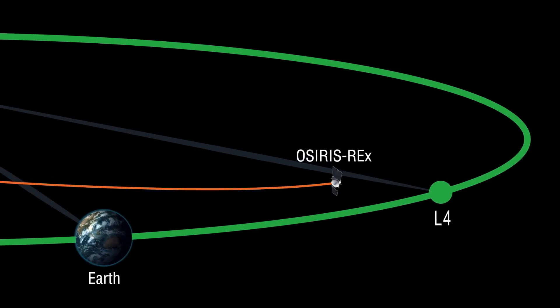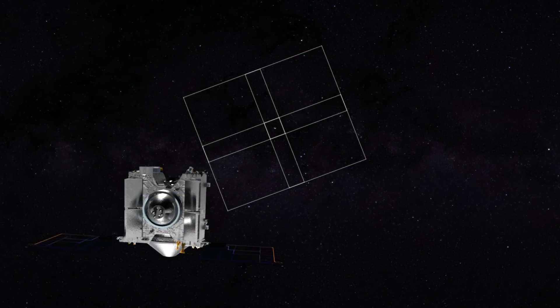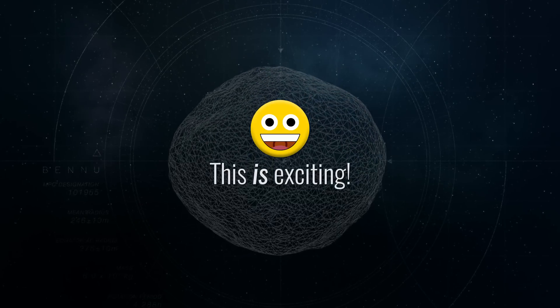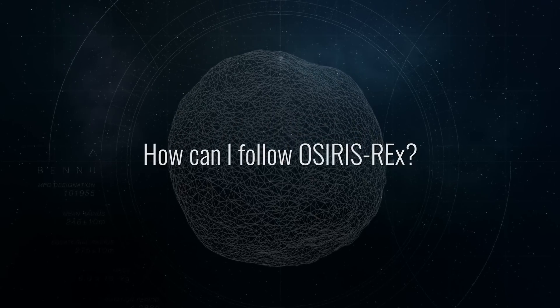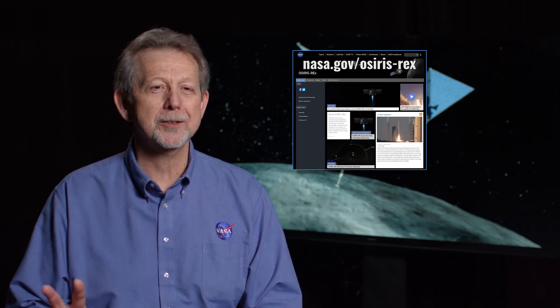Beginning February 9th, OSIRIS-REx is going to turn on its scanning camera. It's going to scan the areas and look for these objects. To follow along with OSIRIS-REx, please go to nasa.gov/OSIRIS-REx or go to asteroidmission.org.